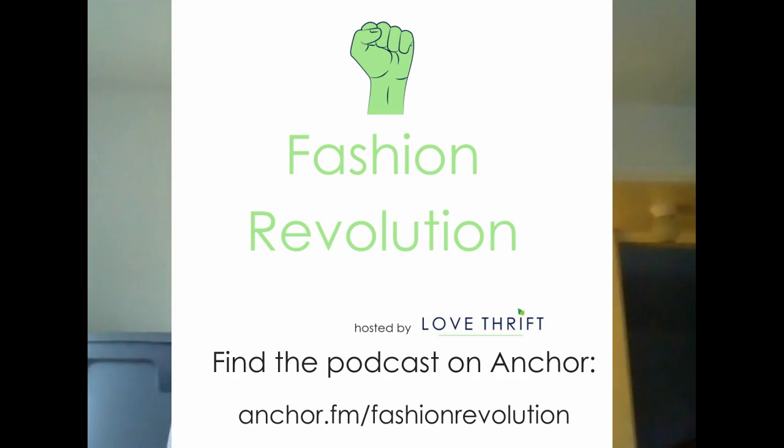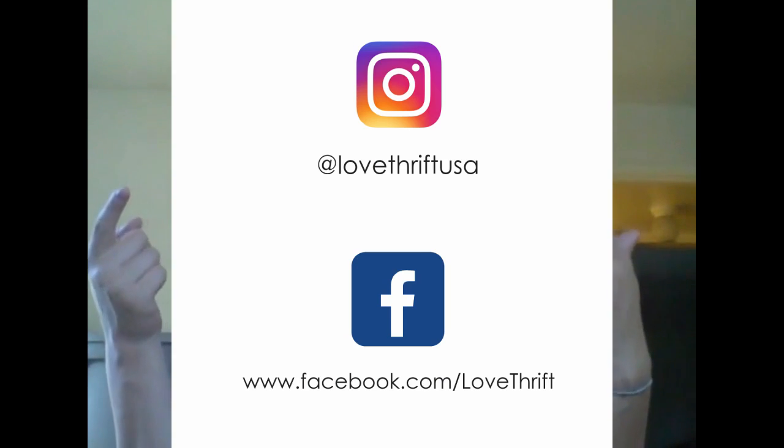All of these products are going up on the site starting tonight — we're going to start taking pictures now. It's been a long day but we're finally getting everything listed. If you liked this video, please subscribe to our YouTube channel — we upload multiple times a week. We also have a podcast called The Fashion Revolution on Anchor. Follow us on Instagram at Love Thrift USA and give us a like on Facebook. Thanks for watching, enjoy your Friday night!